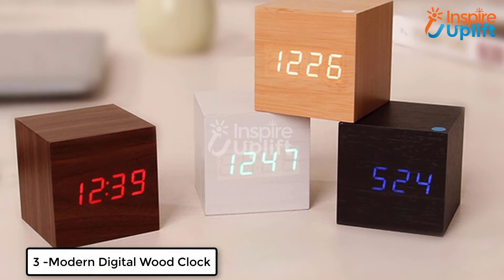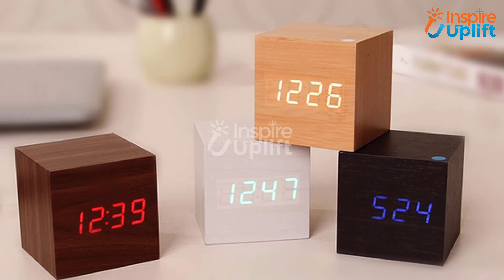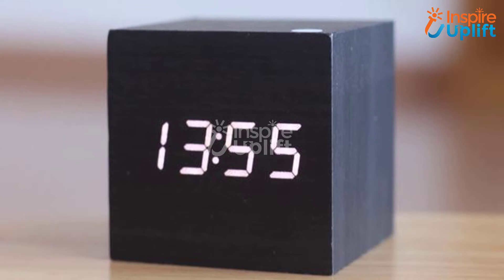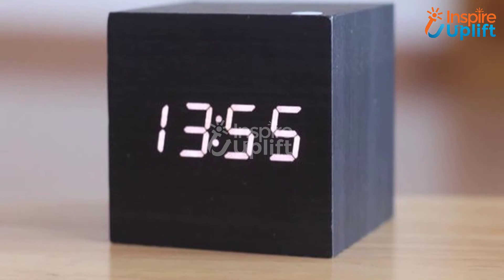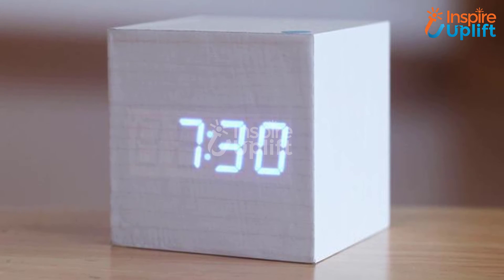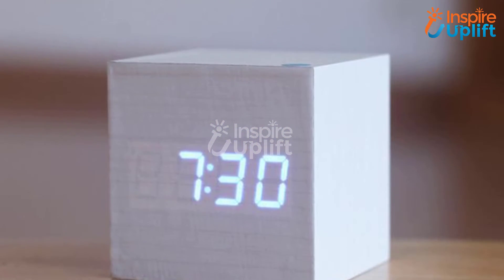At number three, we have the modern digital wood clock. Do you want a wooden block that can tell you the time as well? This contemporary piece can tell you the time magically. Just keep it beside your bed or on the console table and see the time whenever you want.